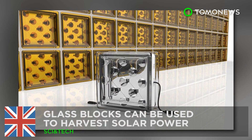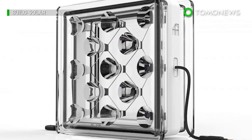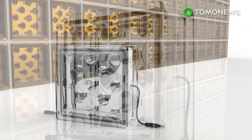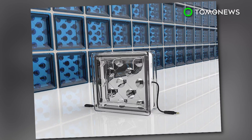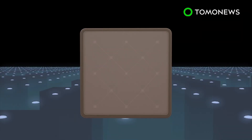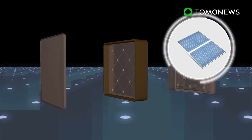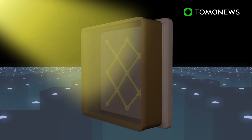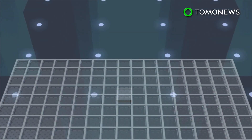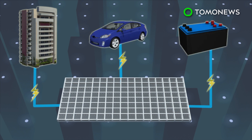A new way of getting power from the sun. Researchers in Britain have developed a new type of technology that can help buildings harvest solar power in addition to the power generated by rooftop solar panels. Solar Squared glass blocks contain a layer of small solar cells. The intelligent optics of the blocks focus incoming sunlight onto the solar cells when placed vertically. The blocks can be linked and wired to one another, generating power for buildings and electric vehicles, or to be stored in batteries.